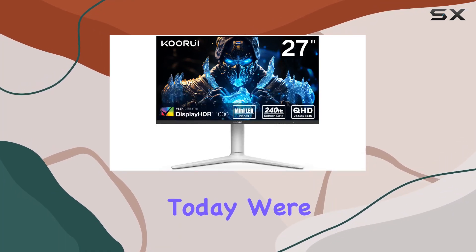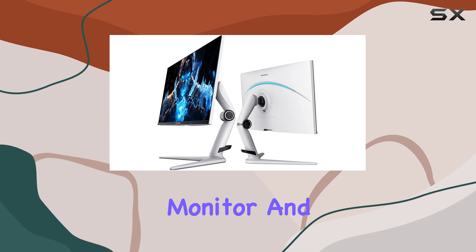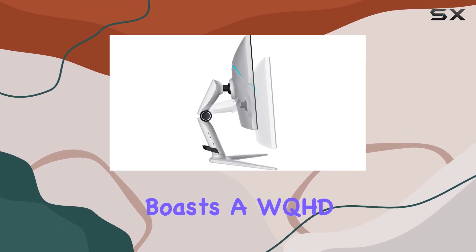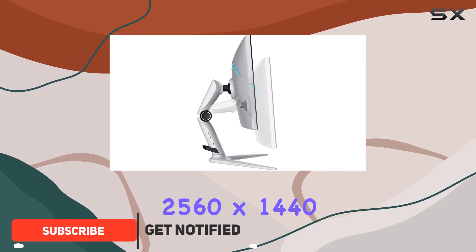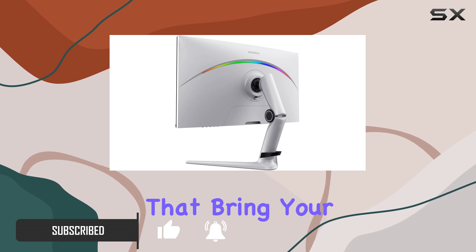Hey everyone, today we're diving into the KOORUI GN10 27-inch gaming monitor, and let me tell you, it's a game changer. This monitor boasts a WQHD resolution of 2560 by 1440 pixels, offering stunning visuals that bring your games to life.